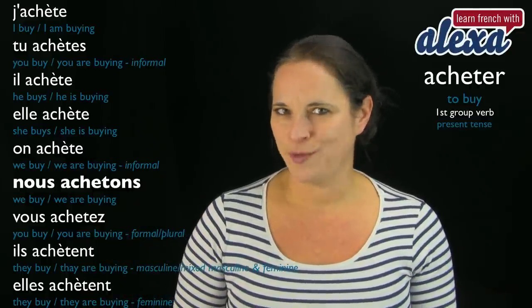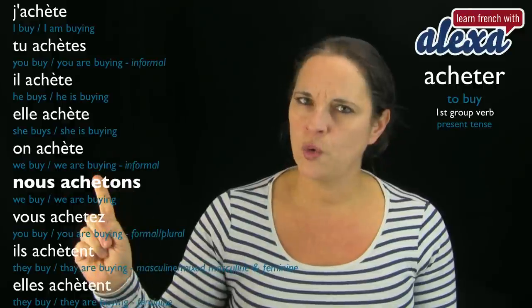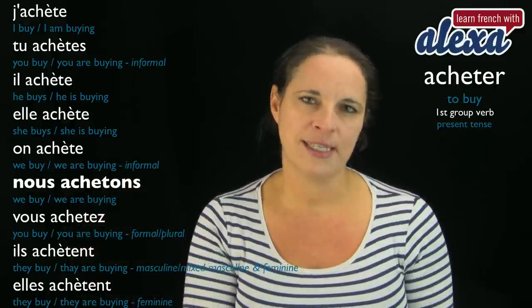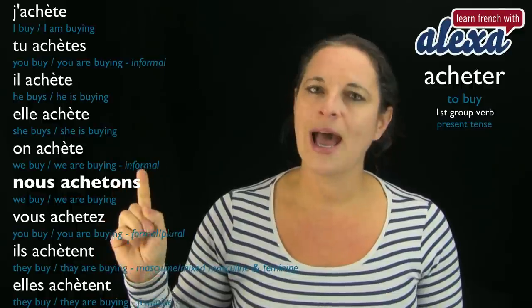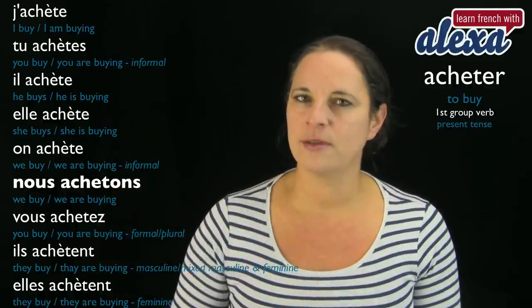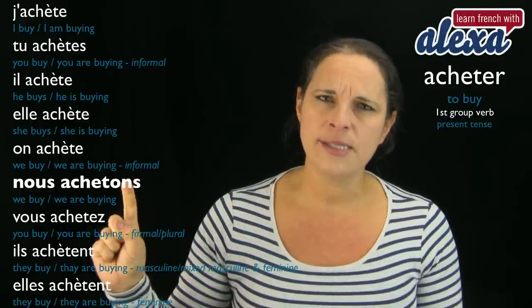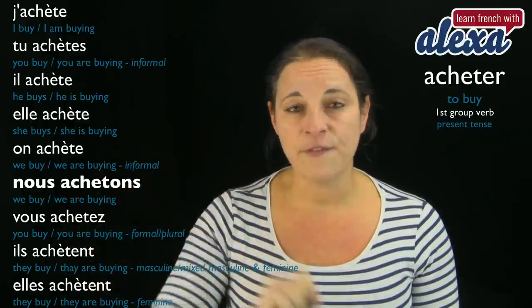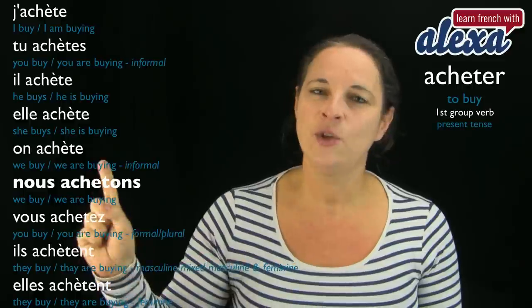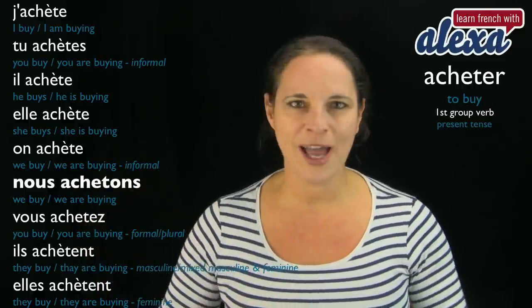Now look at nous. Nous achetons — we are back to the acheter sound. The sound is the same as the infinitive form of the verb. Nous achetons — so no more accent here.